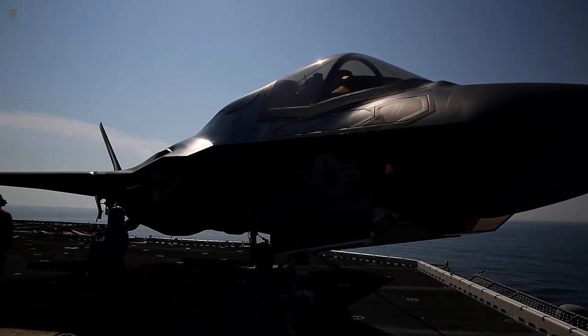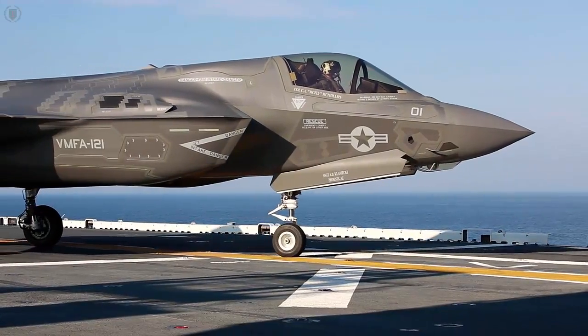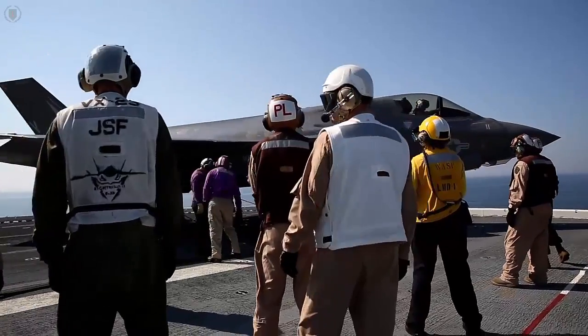The F-35 is the most technologically advanced airplane in the world today. The Bravo variant, specifically for the Marine Corps, can go supersonic and carry advanced weapons with an advanced sensor suite, and it can land on a ship that carries Marines.